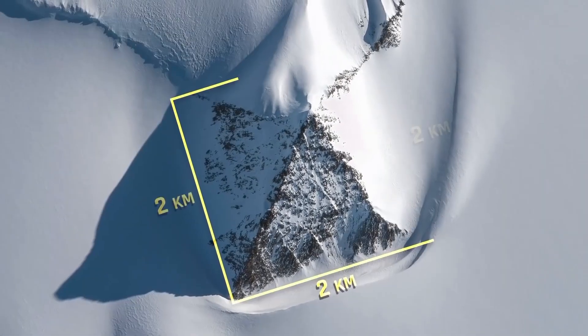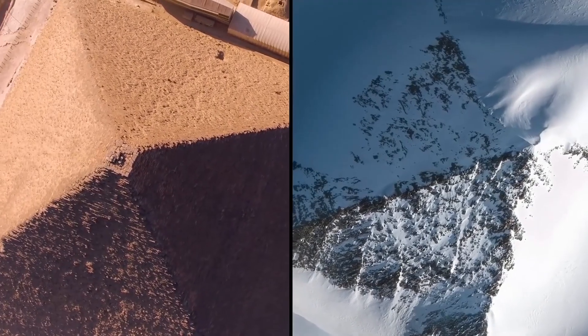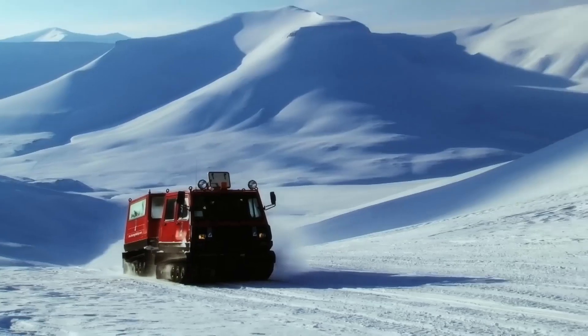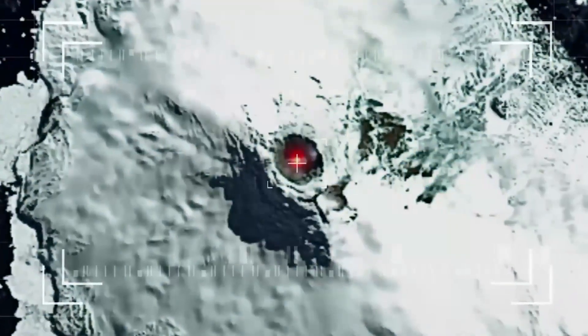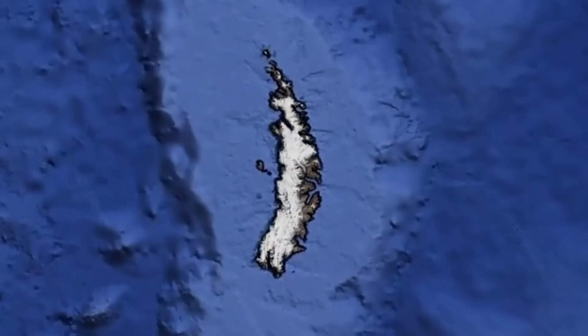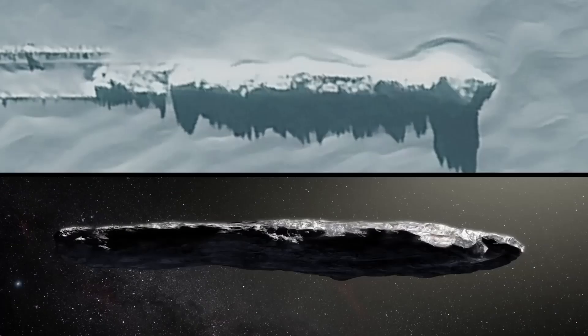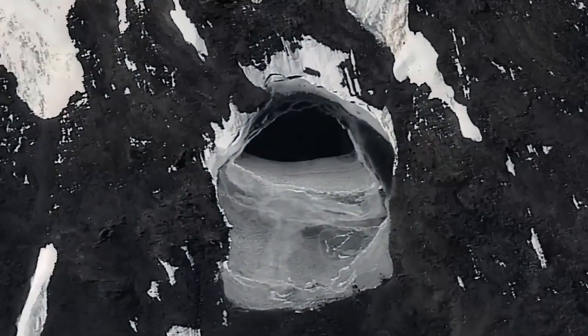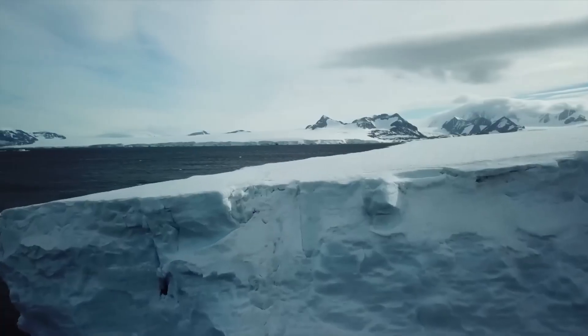Huge great pyramids in Antarctica jut out of the ice and snow, and they look perfect, just like those in Egypt. A team of researchers in Antarctica made surprising discoveries that shocked them. They uncovered old, frozen secrets that changed what we know. As they dug deeper, strange objects hidden in the ice appeared. What could they have possibly found in such a remote, frozen wasteland?